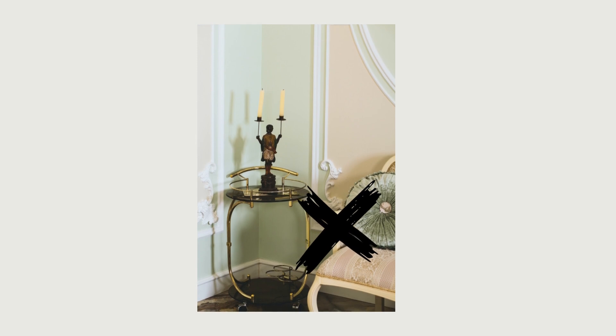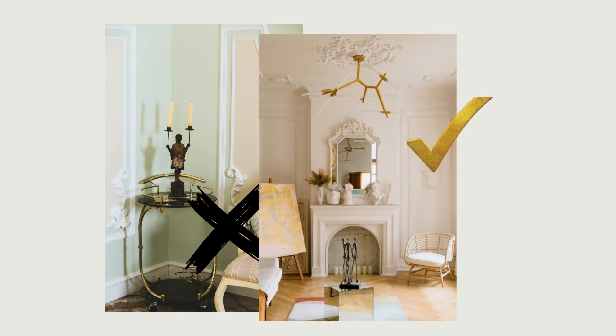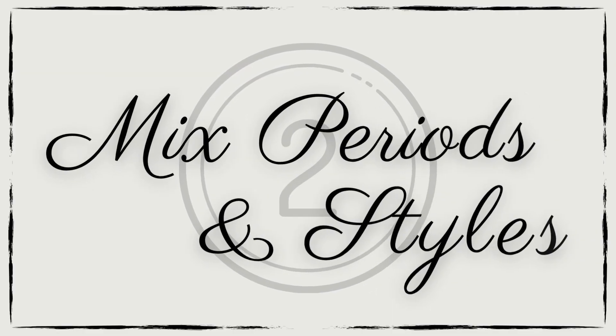Understated elegance is the goal here. This may seem a little oxymoronic since this look possesses quite a few elaborate elements. The idea is to let those more ornate details shine by not overwhelming the space with too many furniture pieces or furniture and lighting that's overly fussy. Clean-lined, transitional, and modern pieces look great against timeless details and won't pull focus from them.